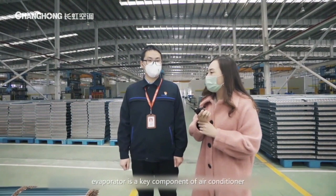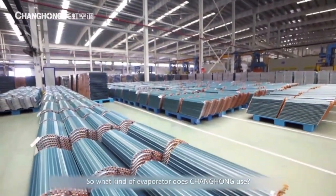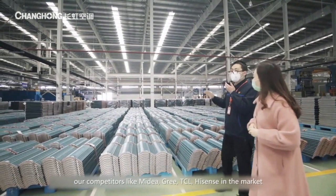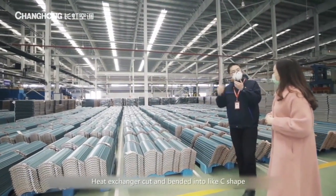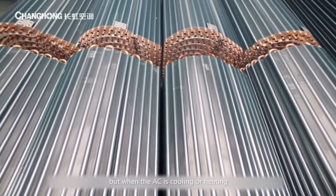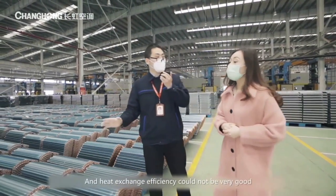As we all know, the evaporator is a key component of the air conditioner. We see many evaporators in the market; most of them are bending type. Our competitors like Midea, Gree, TCL, and Hisense are all using multiple-bending evaporators, which are made from a rectangular heat exchanger cut and bent into a C shape. The disadvantage of this evaporator is that multiple bending forms corners. When the AC is cooling or heating, heat is blown out by the cross-flow fan, and the more corners the AC has, the louder the noise — and the heat exchange efficiency is not very good.